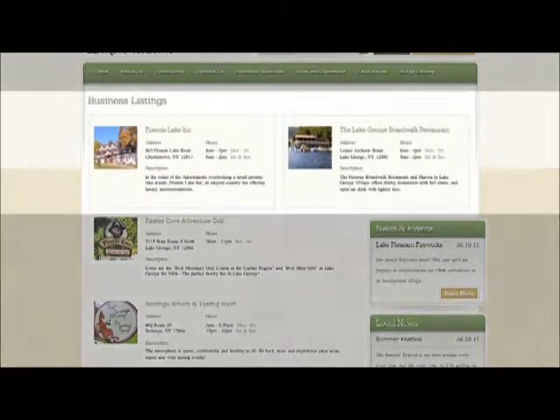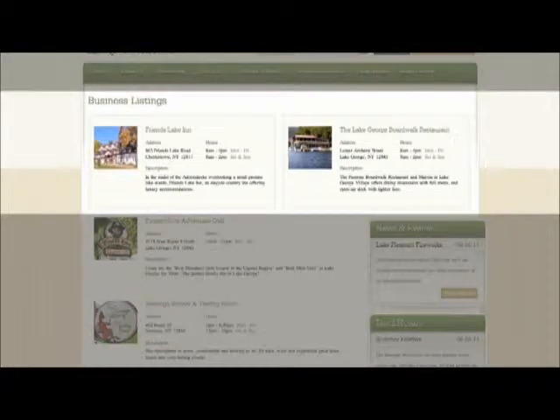Featured members have all the same benefits as a premium member, but with one important difference: your listing is featured right at the top of the business member directory.